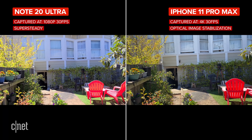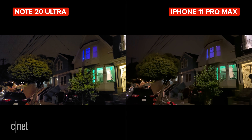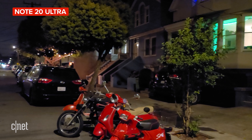Super steady mode is shot on the ultrawide camera and cropped in, so the quality is not as good as from the main camera. I also took some 4K video in low light and neither are particularly great. The iPhone is a touch sharper overall and has less noise, but you probably don't want to be shooting too much low light video on these phones.